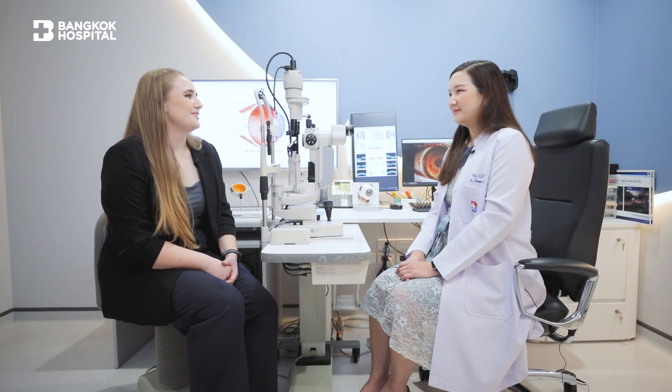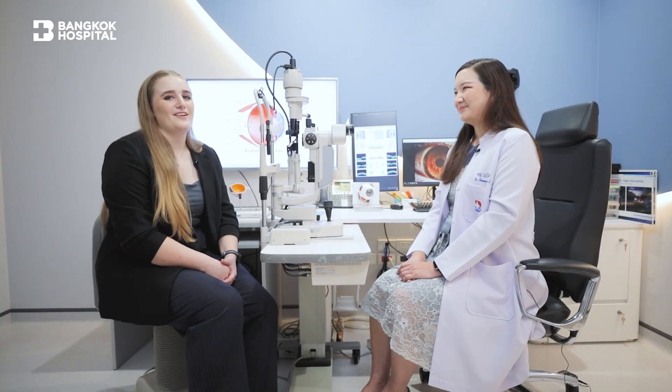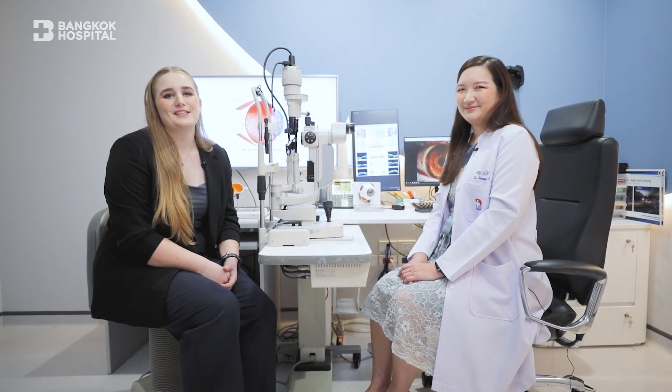Thank you so much. That was very helpful information. You're welcome. Hope this is useful for anyone watching and any diabetic patients to know when to see the eye doctor and to take care of your eyes. Thank you, and thank you for watching. Please join us in the next episode.